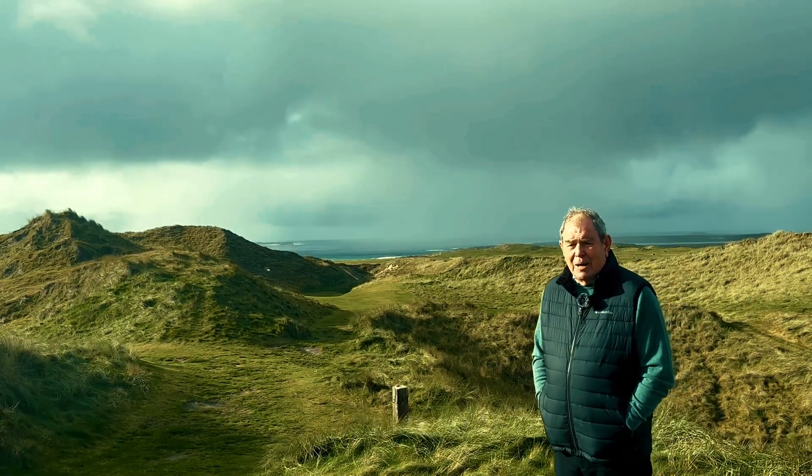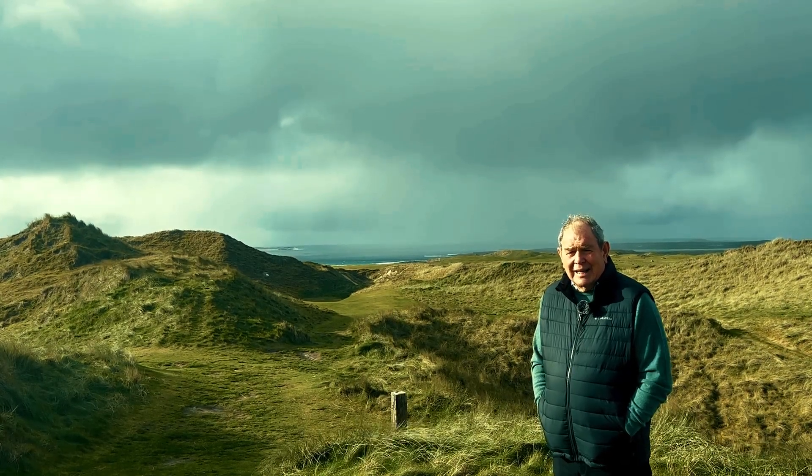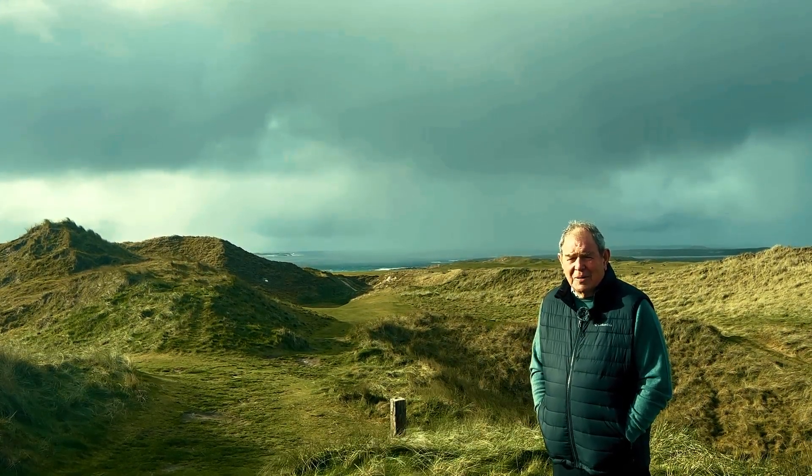After leaving the sea for a little while, we're now on the Wild Atlantic Dunes 15th, and we're heading back to the sea again — what a magnificent hole it is. This is a hole where it's a real stress-free zone. You see nobody, hear nobody.